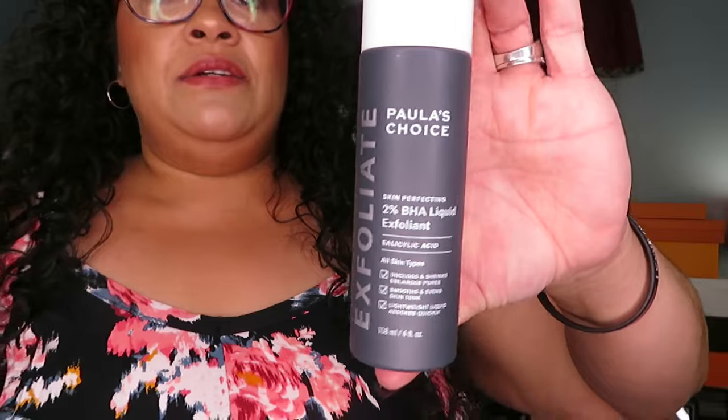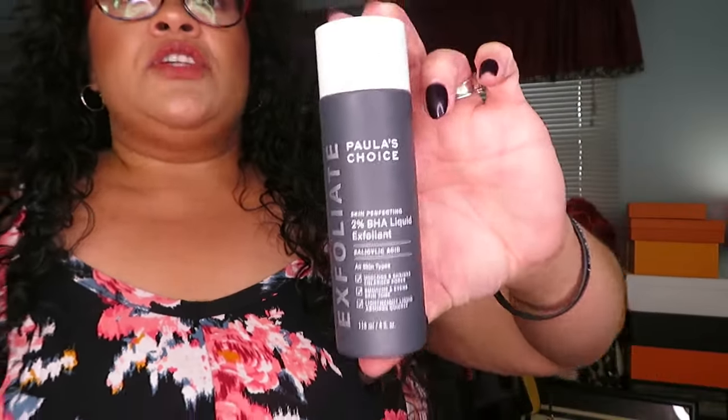Before we jump in — this video is not sponsored. Torrid, Paula's Choice, call me! However, Paula's Choice did send a little PR package and I was like, Paula's Choice knows Tasha St. James! One of my all-time favorite products is the Paula's Choice Skin Perfecting 2% BHA Liquid Exfoliant. Don't mind my nails, it's nail day. I love this stuff so much.